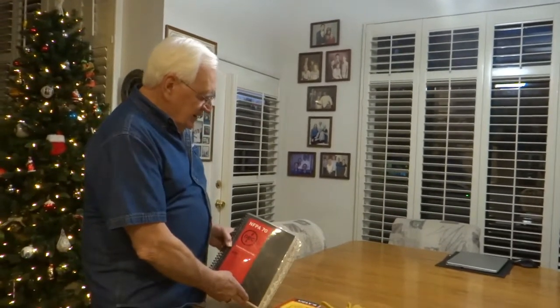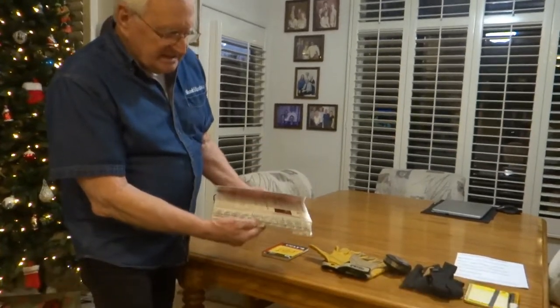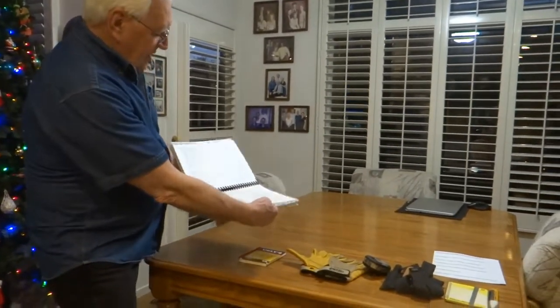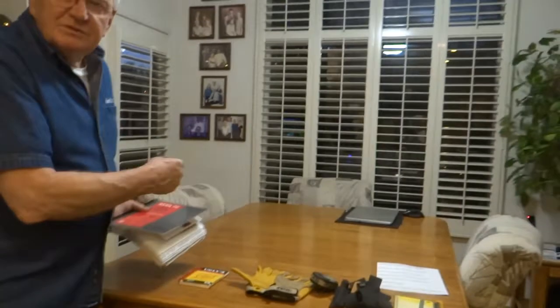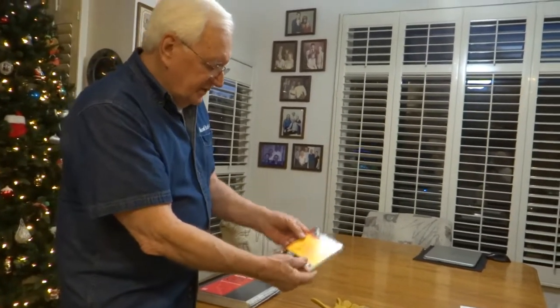Outside of the regular tools that he has, he needs a new copy of the National Electric Code. It needs to be indexed and it needs to open flat so we can mark in it and do all that. He needs a copy of an Ugly's — it's a really quick reference. It's really good. We've relied on Ugly's for a long time.